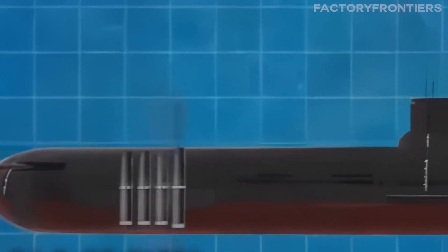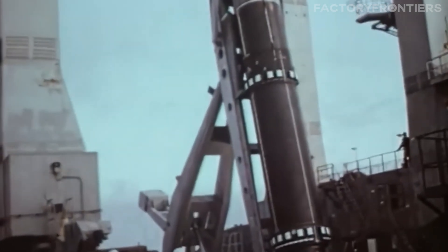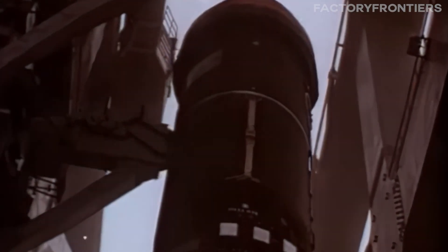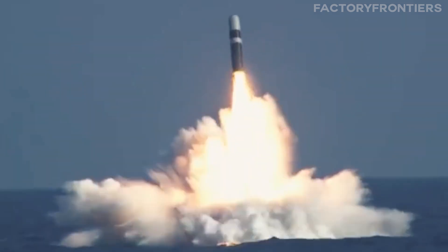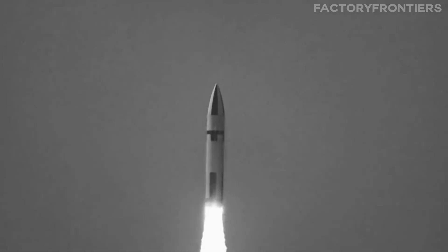In terms of armament, the Typhoon's 20 R-39 Rift ballistic missiles, each capable of carrying 10 nuclear warheads, give it a staggering firepower unmatched by any other submarine. In comparison, the Ohio-class carries 24 Trident II missiles, each with up to 8 warheads, while the Vanguard-class is armed with 16 Trident II missiles.